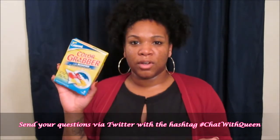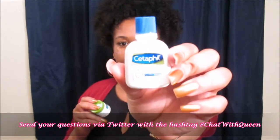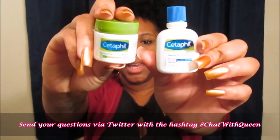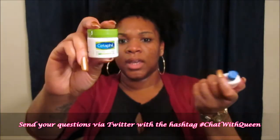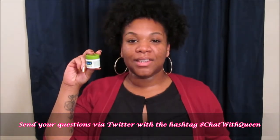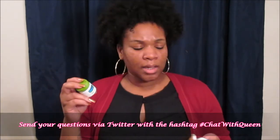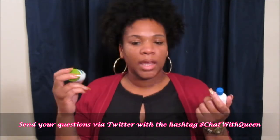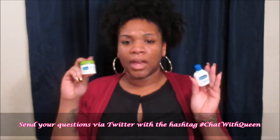The last items I got were from Cetaphil — their Gentle Skin Cleanser, and I also got a sample of the Moisturizing Cream for your body, which is for very dry sensitive skin. You can use Cetaphil pretty much anywhere on your body. I've used the Facial Wash before and I really do like it — it's gentle. I've never used the actual cream before but it smells good, it's lightweight, it really does soak into the skin without leaving a greasy residue, and it just leaves your skin feeling soft and moisturized. Cetaphil is always a gentle or mild cleanser and they have a wide variety of facial skin care and body products.